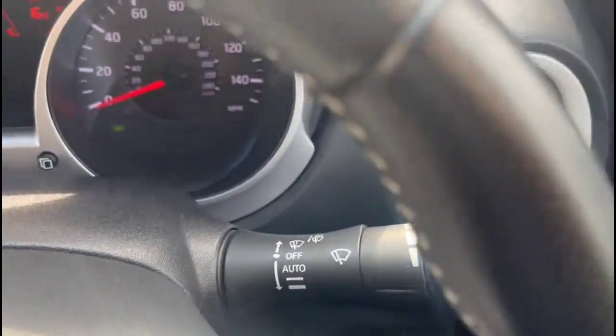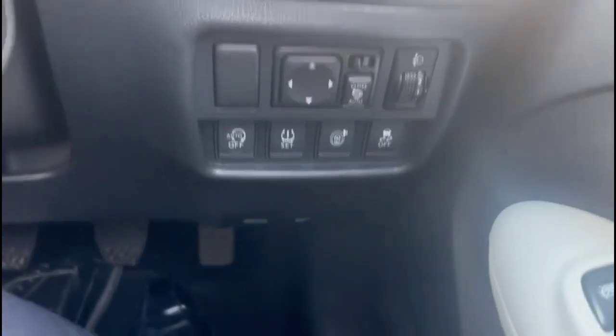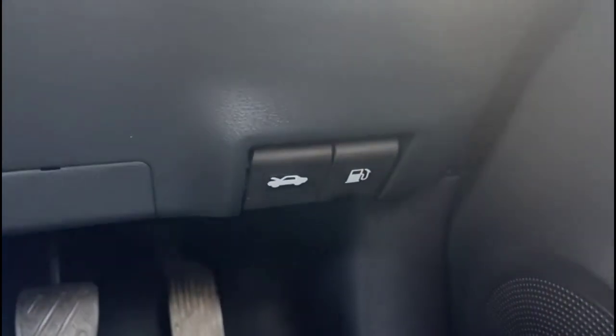There are also automatic lights and automatic wipers, power folding mirrors, and front and rear electric windows.